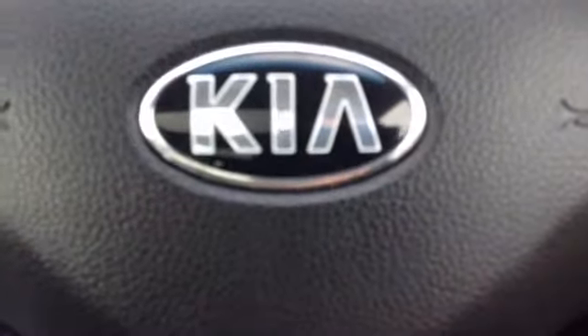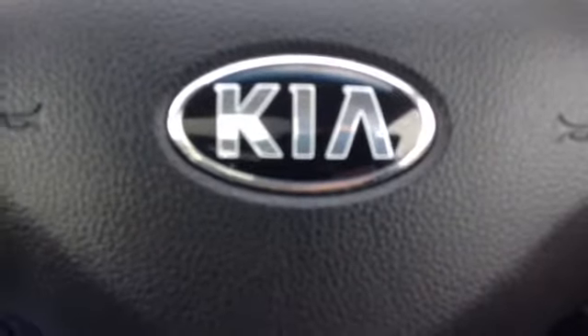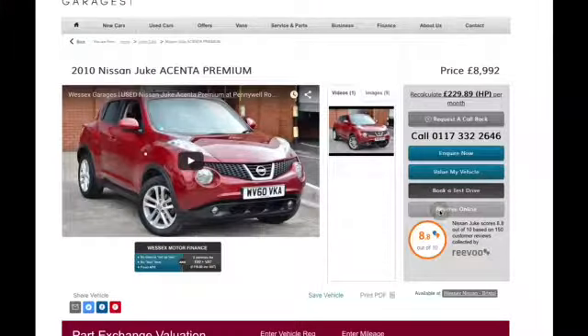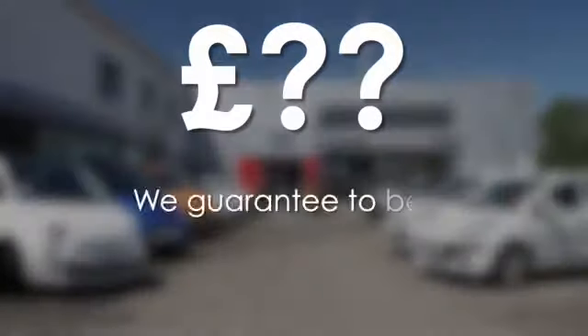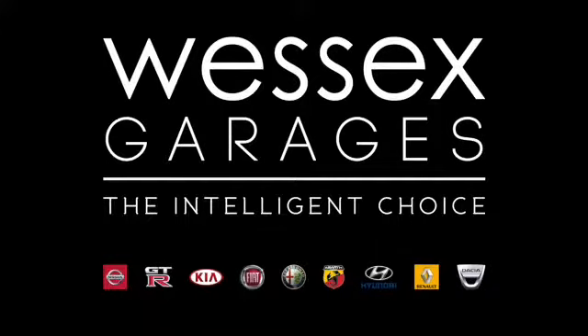Thank you for watching this video. If you require any further information, please don't hesitate to get in touch with one of our friendly sales team here at Wessex Garages, or alternatively please come down and visit us on Feeder Road in Bristol. Every Wessex Garages used car receives a vehicle health check from our qualified technicians. Reserve online today and you'll receive a £25 discount. If you're looking for options to fund your purchase, remember we guarantee to beat any bank or high street lender. For further details or to book a test drive, call your local Wessex Garages sales team or click the link to our website for a choice of over 600 used cars. Wessex Garages — The Intelligent Choice.